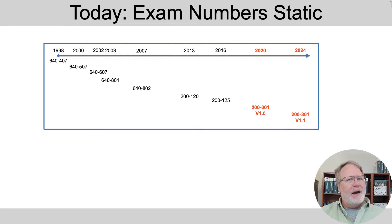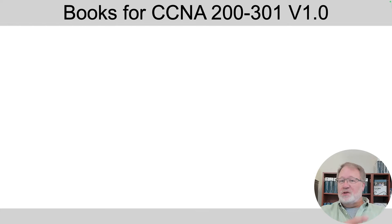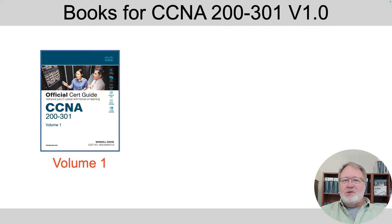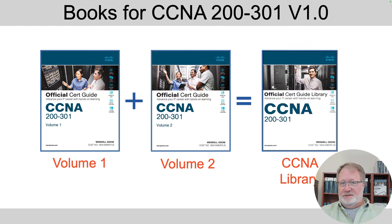So why does that matter to a discussion of book products? Well, it turns out those books created in 2020 for the 200-301 exam based on the 1.0 blueprint — those were first editions. We didn't even put that on the title because every time there's a new exam number, the publisher chooses to treat that as a first edition.